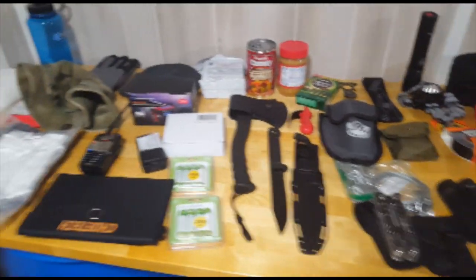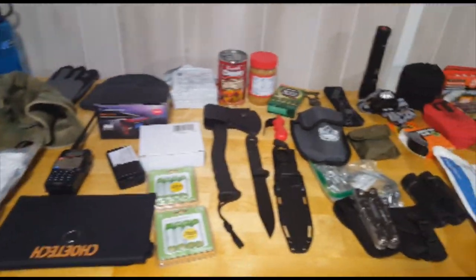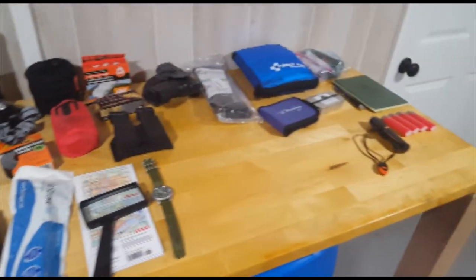Alright, I'm going to put all this stuff back in the bag and see if I can remember where everything goes, and we'll go from there.